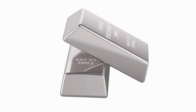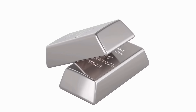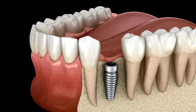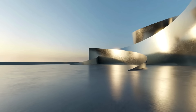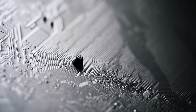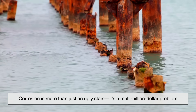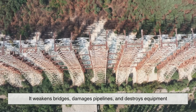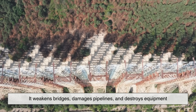Titanium isn't just some lab curiosity — it's out there flying through the sky, exploring space, supporting human bodies, and turning heads in architecture and design. Now let's talk about why this resistance to corrosion actually matters. Corrosion is more than just an ugly stain; it's a multi-billion dollar problem. It weakens bridges, damages pipelines, and destroys equipment.